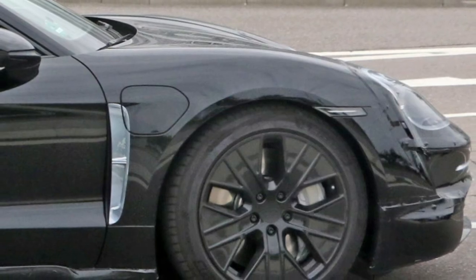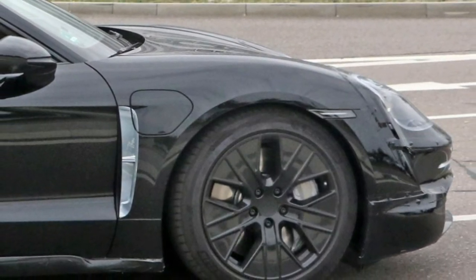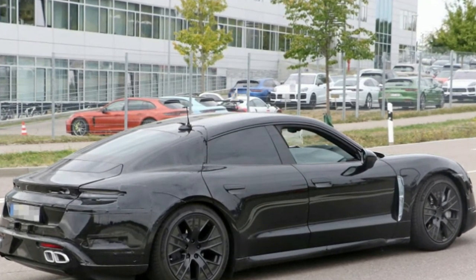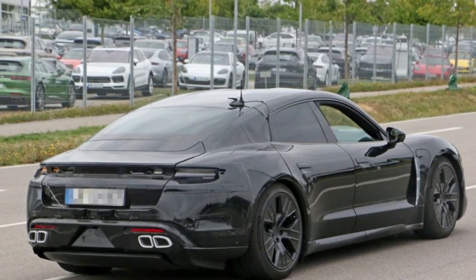The Taycan's charging port is hanging out on the passenger side fender, and Porsche appears to be hiding the headlight design under massive stickers. There's still a bit left to the imagination here, but this is the least camouflage we've seen on a Taycan out in the wild.